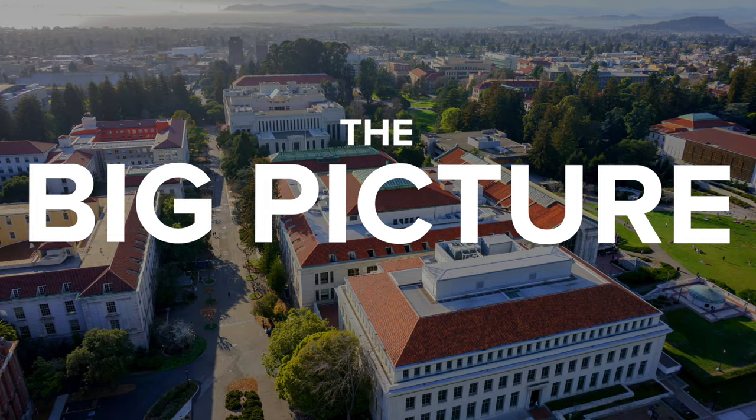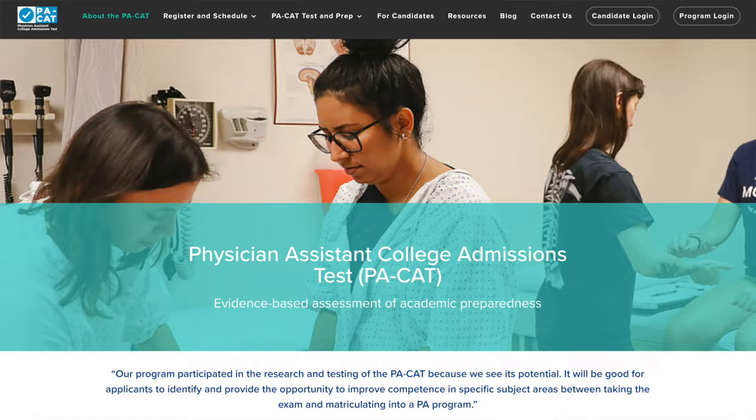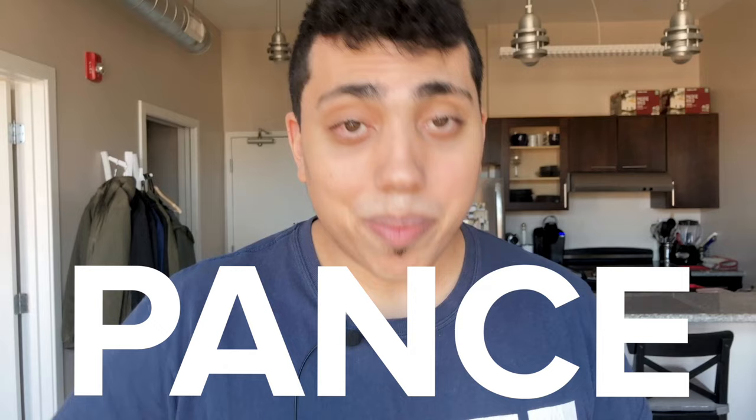On a broad level, to become a physician assistant, here's what you need to do. You need to obtain a bachelor's degree, have some healthcare experience, and take a graduate level entrance exam such as the GRE — or now they're experimenting with something called the PA CAT. You then have to get accepted to a PA program. Once accepted, the program will usually last somewhere between two and three years. After PA school, you take a board exam known as the PANCE. When you pass the PANCE, you are then allowed to apply for a state license and practice in your respective state or multiple states.